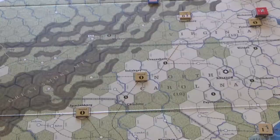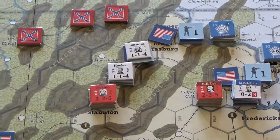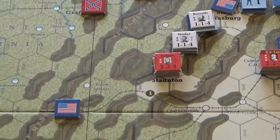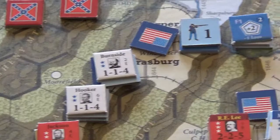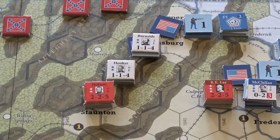Now in Summer 1862, end of turn. The activity in the east: Jackson tried to clean out the Shenandoah but went over and took Grafton, West Virginia, swung around and tried to knock Burnside out of Strasburg. He rolled really badly. Hooker, who was hanging out in Harpers Ferry, came over and pushed Jackson, who ran away to avoid being demoralized from losing the battle against Burnside.